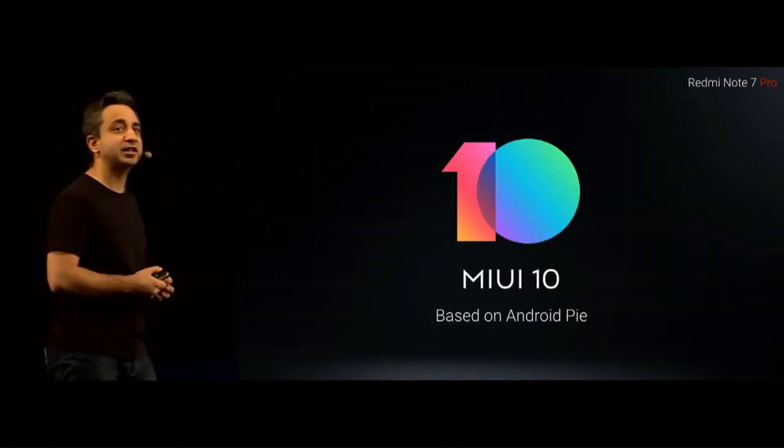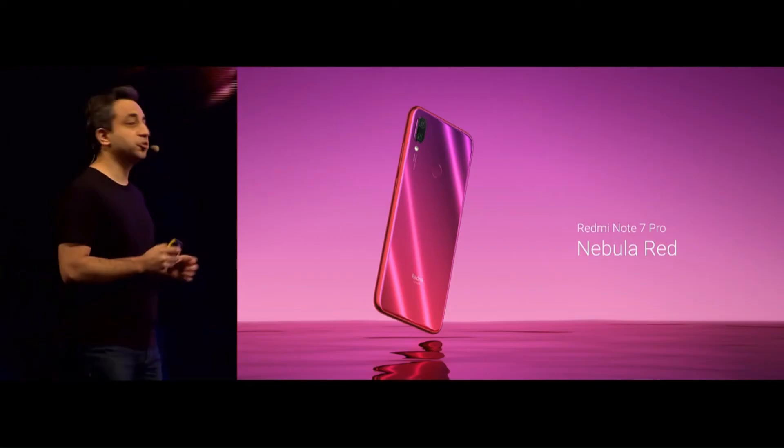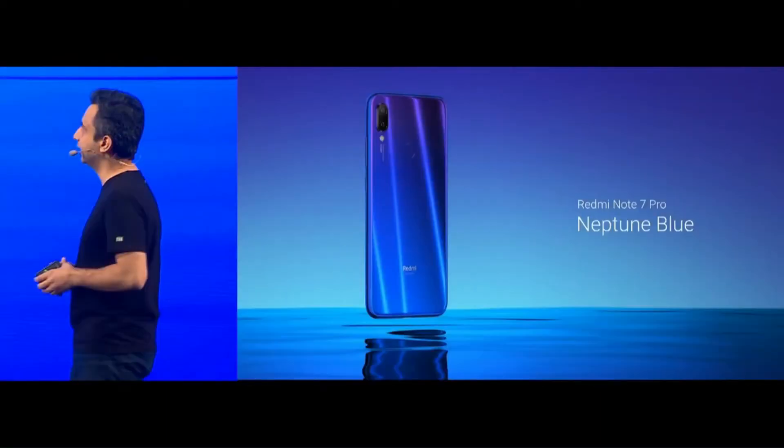Redmi Note 7 Pro runs on MIUI 10 based on Android 9.0. The phone is launched in a few colors: Space Black, Nebula Red, Neptune Blue, and more. Now the most awaited thing — the price.